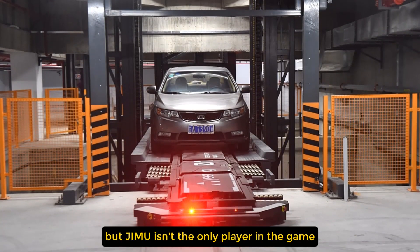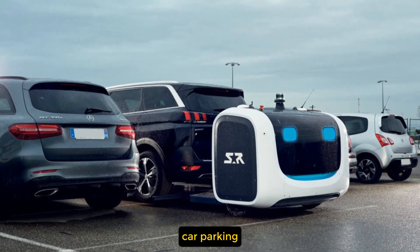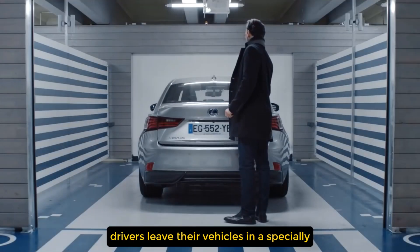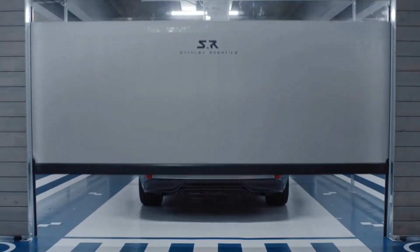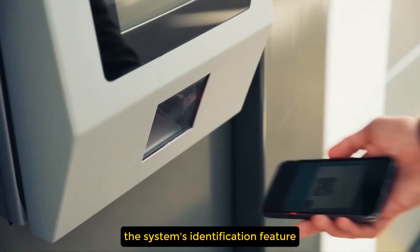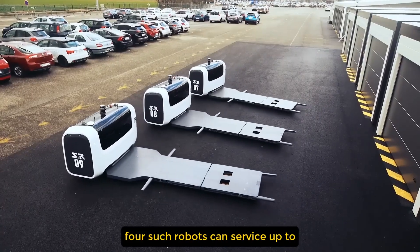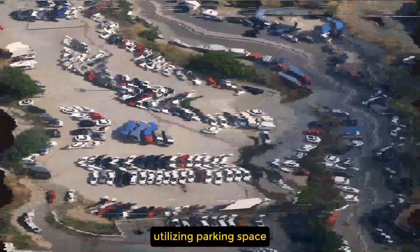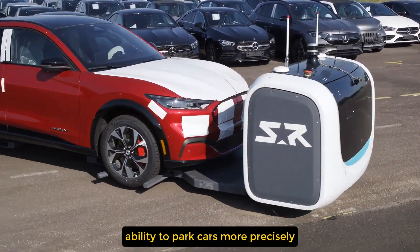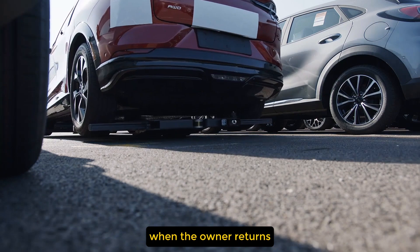Jimmu isn't the only player in the game. The French company Stanley Robotics has also introduced an elegant solution for automatic car parking. Drivers leave their vehicles in a specially equipped garage, from which the Stan robot transports the car to an available parking space. Retrieval is just as easy — the system's identification feature recognizes the owner's car and delivers it when requested. Impressively, four such robots can service up to 200 cars per day, utilizing parking space far more efficiently than humans, by precisely blocking in vehicles that won't be needed soon.